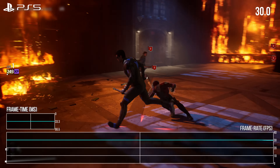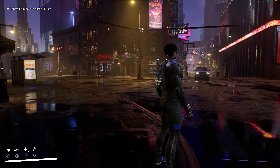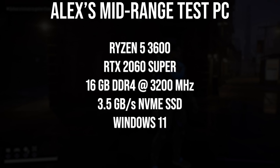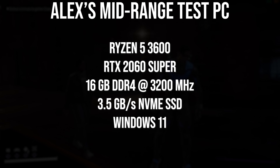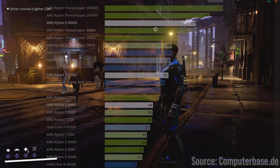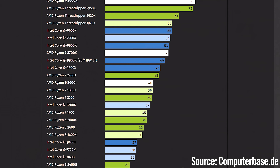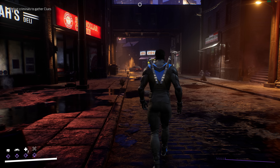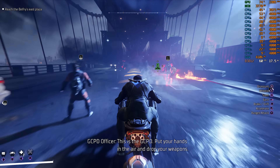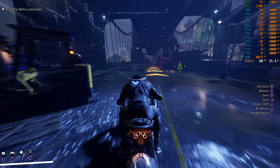Gotham Knights' biggest issue is its CPU performance. To get to the heart of the CPU issues, I tested the game on my mid-spec review PC with the ubiquitous Ryzen 5 3600. Since that CPU released in July of 2019, it has been one of the most popular PC CPUs due to its price-performance ratio in last-generation titles. It has 6 cores and 12 threads, 32 megabytes of L3 cache, and typically runs around 4 gigahertz all-core while gaming.